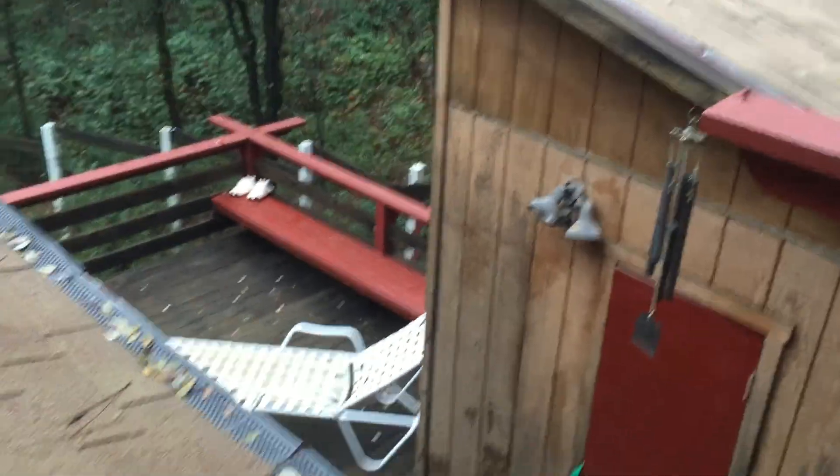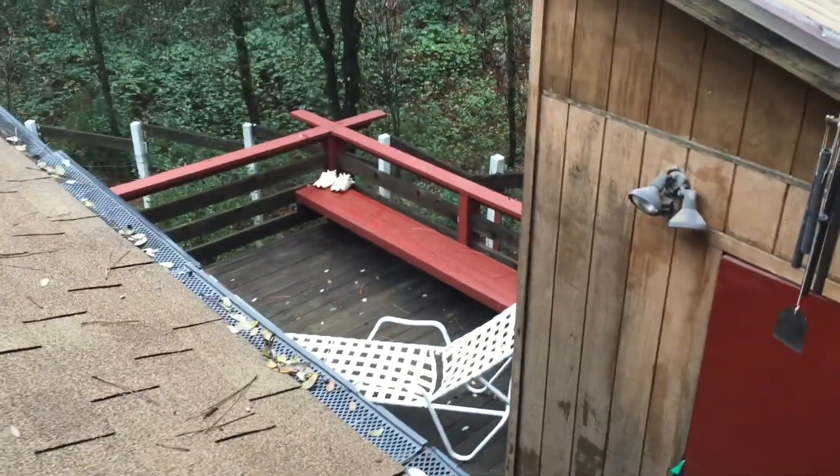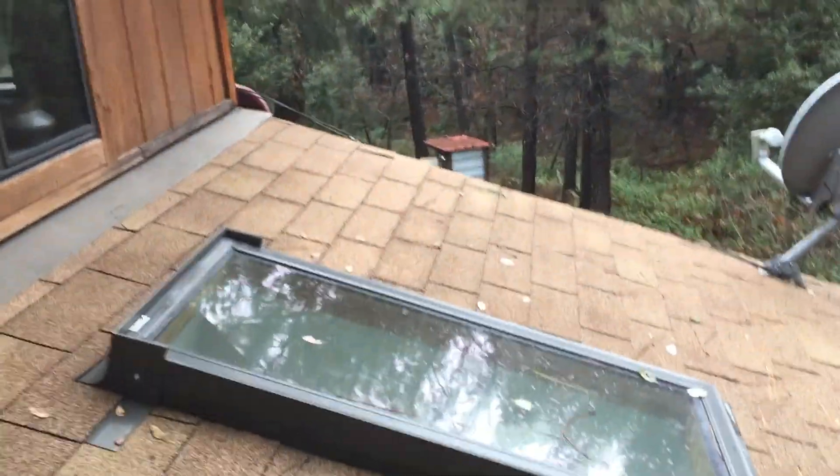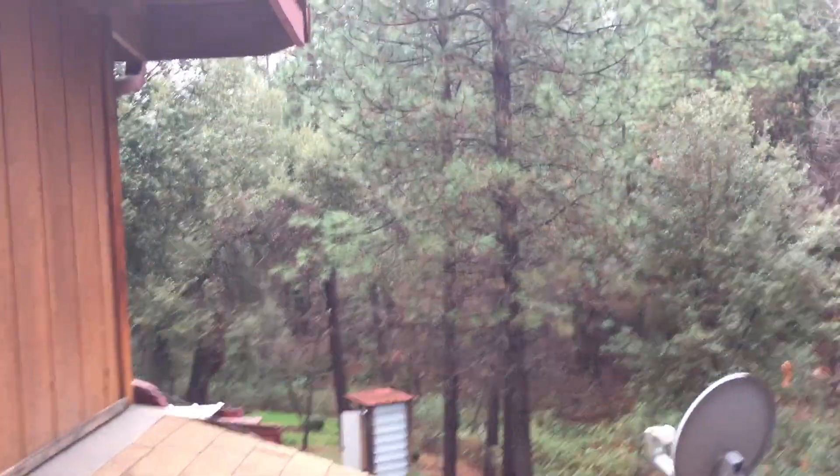There's another shed here and a lower little deck down there, with a skylight here. The roof looks in good shape, and that's the well back there.